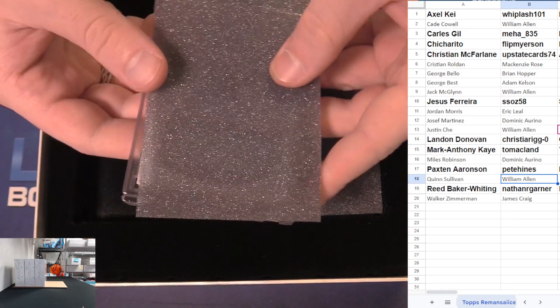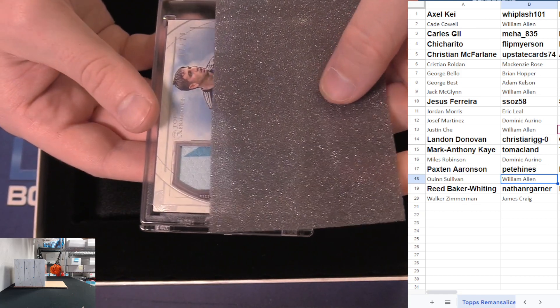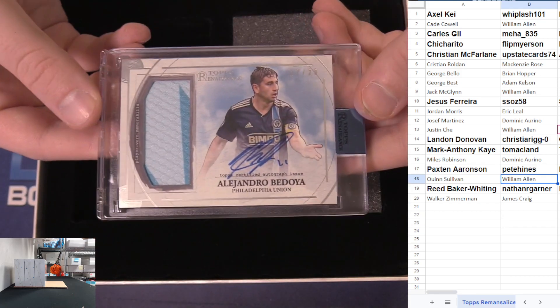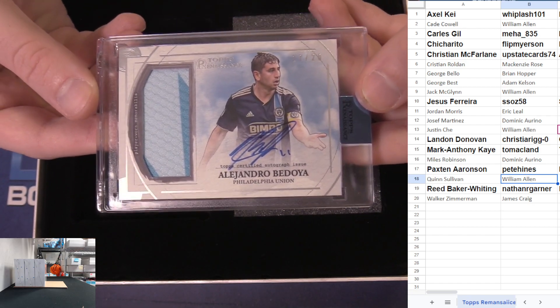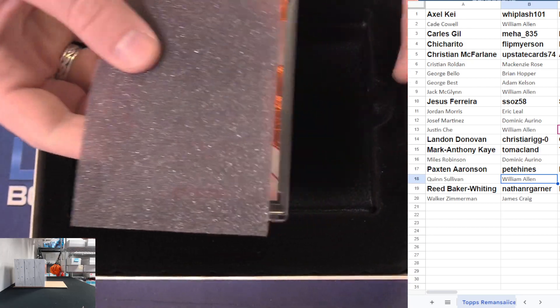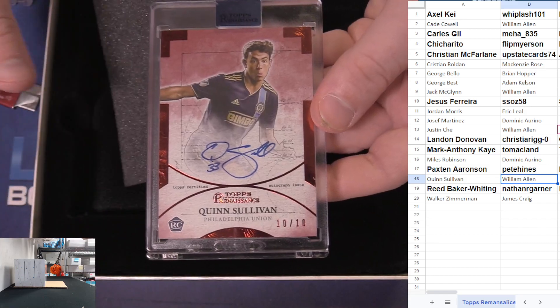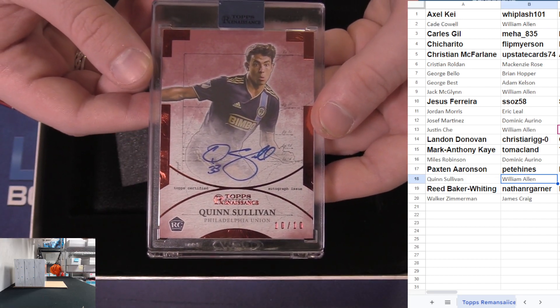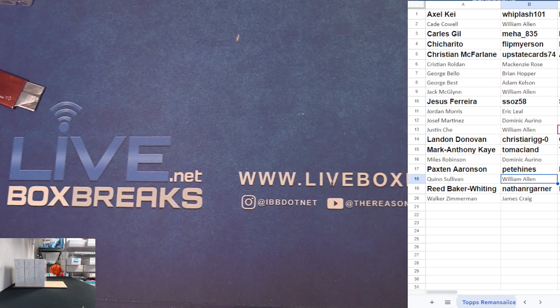Next up - sweat the player 17 to 20. That's Alejandro Bedoya, patch auto - random player mojo! Jacob taking it down, nice Jacob. And we got 10 of 10 Quinn Sullivan with the rookie auto - nice, William on the board!